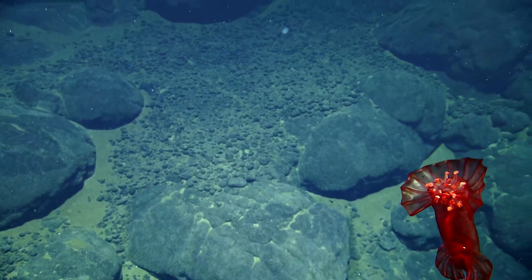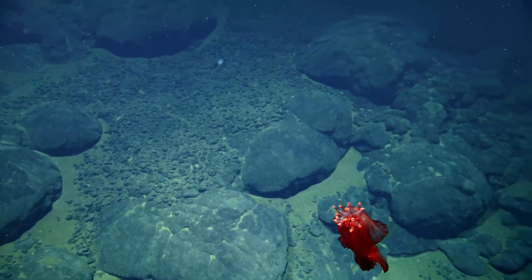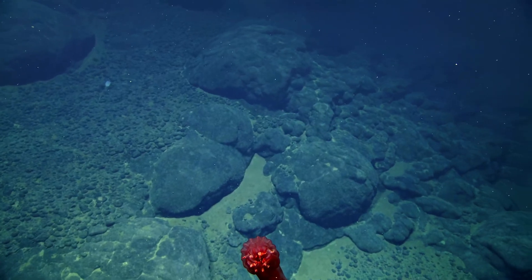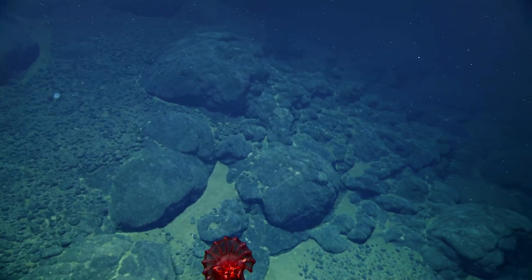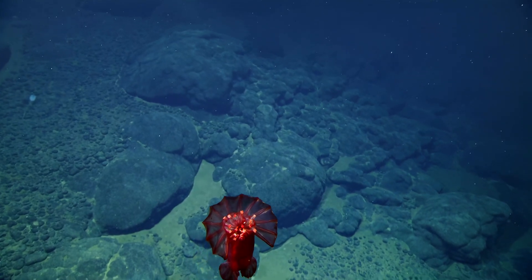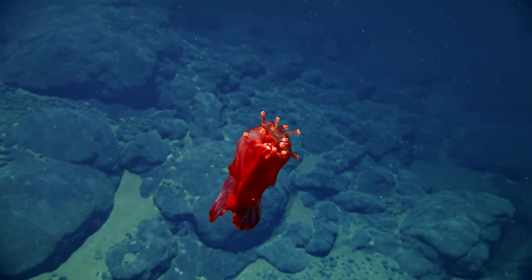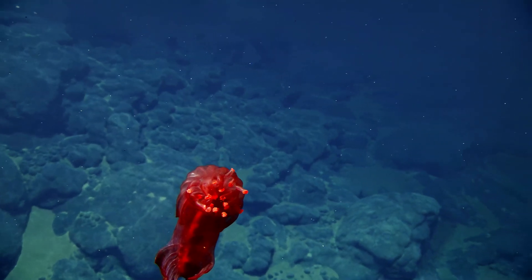What to eat? Sediment. Highly selective for really organic rich food. Super nutritious. Beautiful video. Kind of looks like one of those vampire squids. That's so cool.